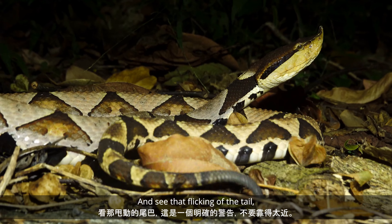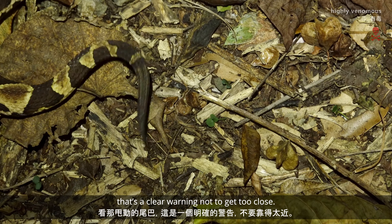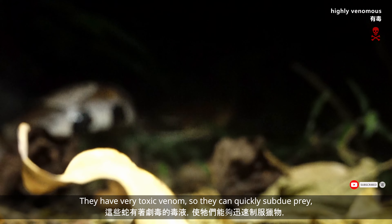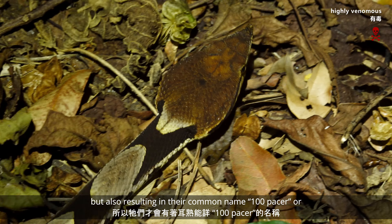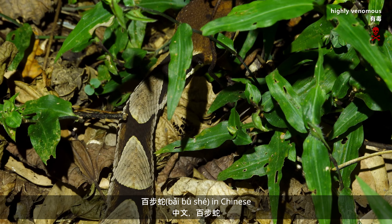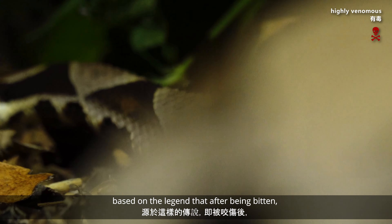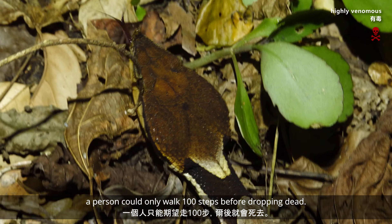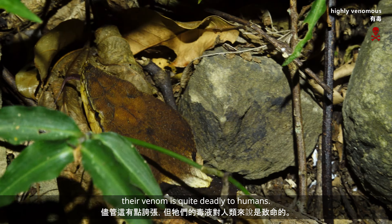See that flicking of the tail? That's a clear warning not to get too close. They have fairly toxic venom, enabling them to quickly subdue prey, but also resulting in their common name — hundred-pacer, or bai-bu-she in Chinese — based on the legend that after being bitten, a person could only expect to walk a hundred steps before dropping dead. Although this is somewhat of an exaggeration, the venom is quite deadly to humans.